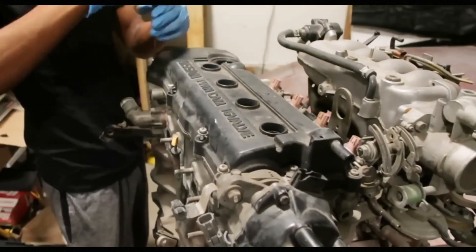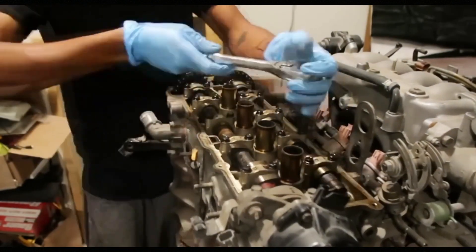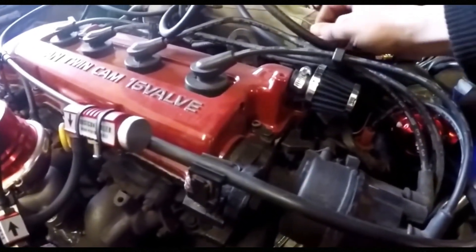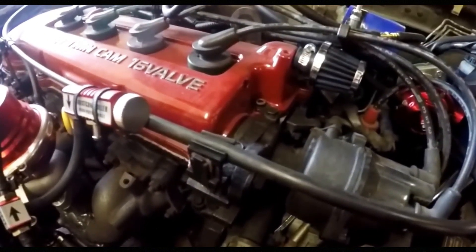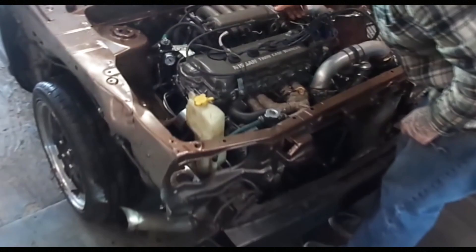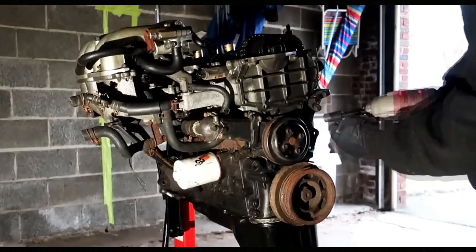The Nissan GA-16DE engine is a prominent representative of the popular Nissan lineup, earning the trust of many car enthusiasts. This extensive and widespread engine lineup has taken a leading position in the automotive market, confirming not only the quality but also the efficiency of the engine's performance. They have proven themselves well over the years, as they are not demanding on fuel or oil. The engine construction features a cast iron block with an aluminum head and two timing chains.